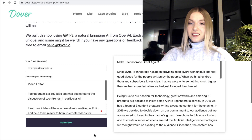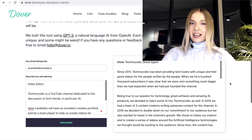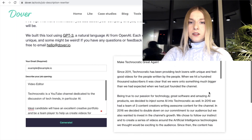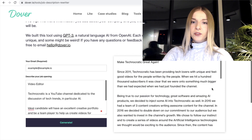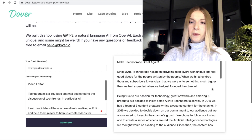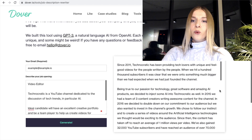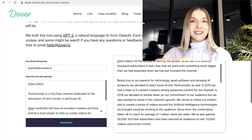This is a completely different animal. Make Technocratic great again! This one is definitely much longer, as you can see from the first look at it. 'Since 2011, Technocratic has been providing tech lovers with unique feel-good videos for the people, written by the people. When we hit 100,000 subscribers, it was clear that we were onto something much bigger than we had expected when we had just founded the channel.' Hopefully this is a prophecy.